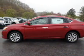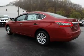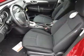The features include anti-lock brakes. Inside you'll find steering wheel controls, front airbags, an adjustable tilt steering wheel, cruise control, and a trip computer.